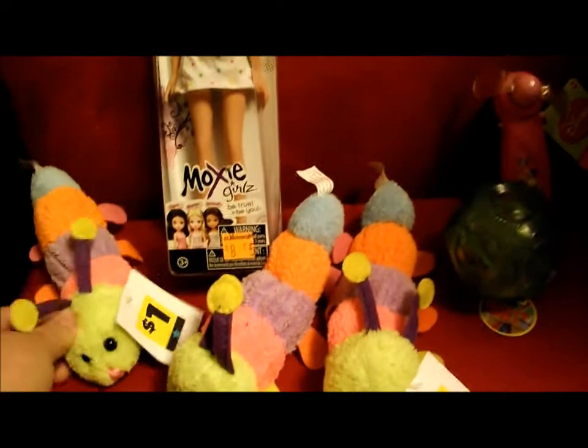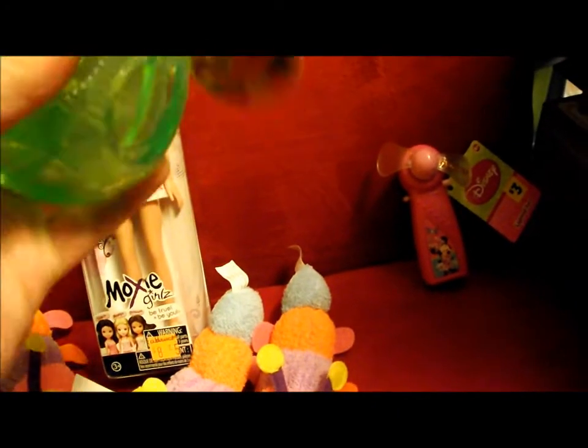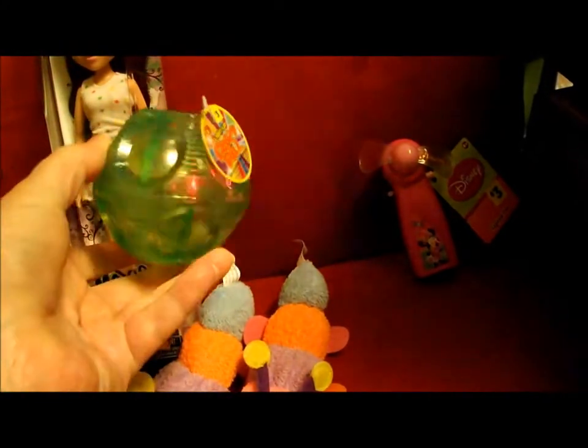They were a penny each. And then I got this ball here — it's a light-up ball that was 30 cents. That's an S14.